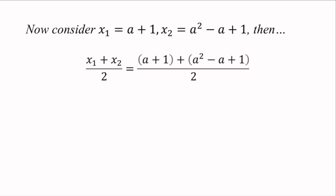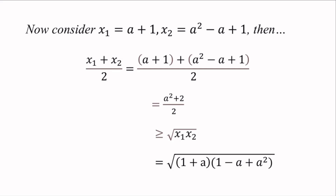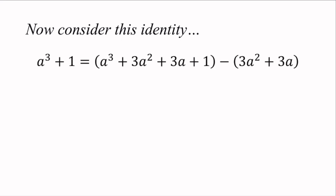Consider x1 equals a plus 1 and x2 equals a squared minus a plus 1. Then (x1 plus x2) over 2 equals (a plus 1 plus a squared minus a plus 1) over 2, which gives (a squared plus 2) over 2, and this is larger or equal to the square root of x1 times x2. Using the identity, the square root of (1 plus a)(1 minus a plus a squared) equals the square root of 1 plus a cubed. Since a cubed plus 1 is a high-order polynomial, we want to factorize it into a simpler form using AM-GM.